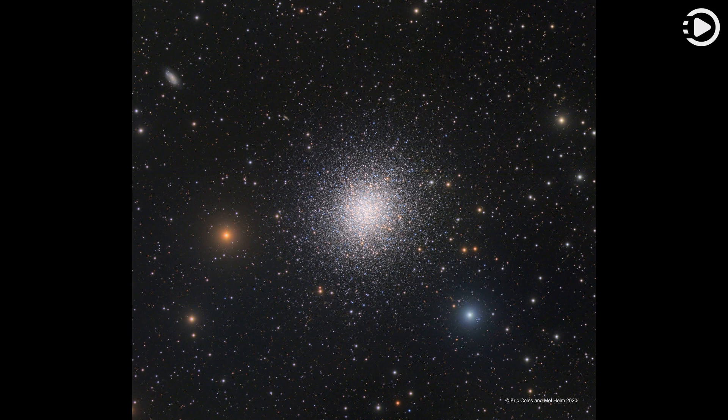Sharp telescopic views like this one reveal the spectacular cluster's hundreds of thousands of stars. At a distance of 25,000 light-years, the cluster stars crowd into a region 150 light-years in diameter.